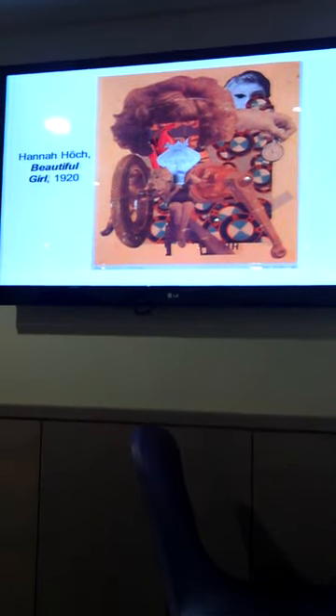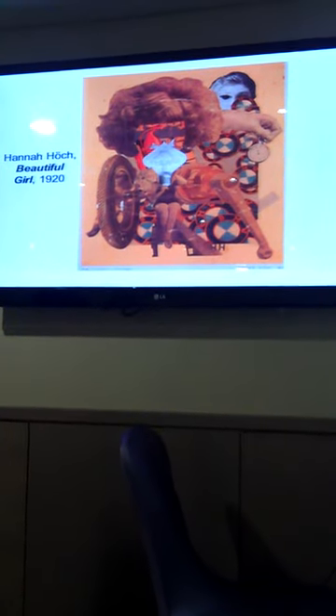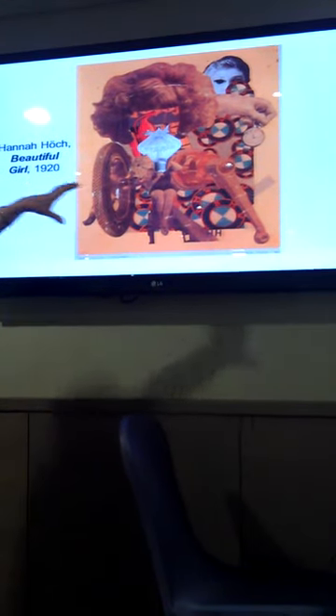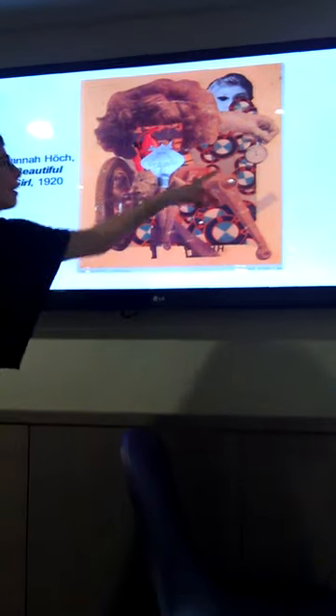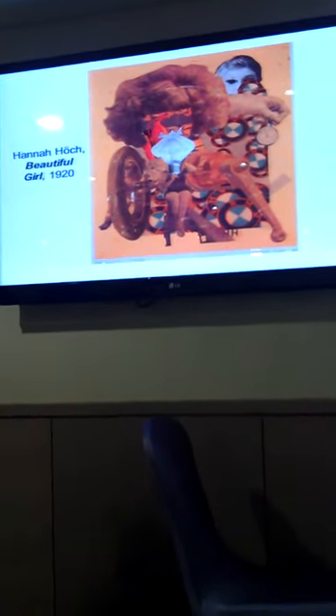This is called 'Das schöne Mädchen' — 'Beautiful Girl'. You can see these very modern-looking, sporty legs — the sorts of things we could see in magazines. The head is missing and we've got a light bulb in its place. There's the industrial clock, time being perceived differently because of all sorts of changes — Freud's theories of the unconscious, various philosophies changing the way people perceive their everyday lives. And then there's the repetition of the BMW logo, the advertising and so on.